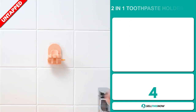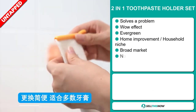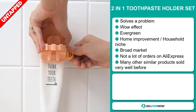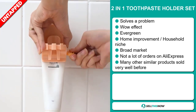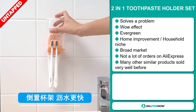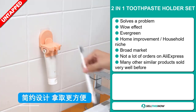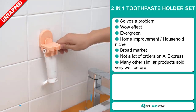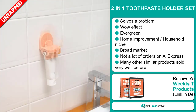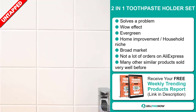Our next product is the Two-in-One Toothpaste Holder Set. Now this is a definite problem solver. It definitely has that wow effect and it's an evergreen product, which means you can sell this all year round. It falls under the home improvement household niche markets. We also think this item has a broad market base with a lot of untapped potential. So far there haven't been many orders on AliExpress, so you can definitely take advantage of this. Many other similar products sold very well before on the market.